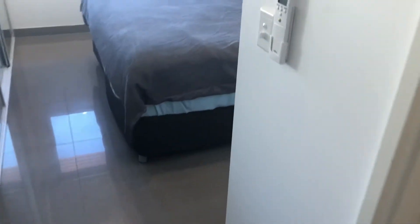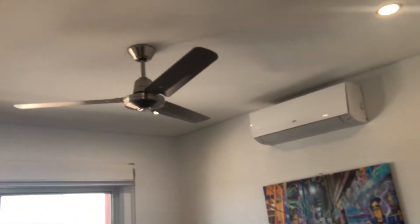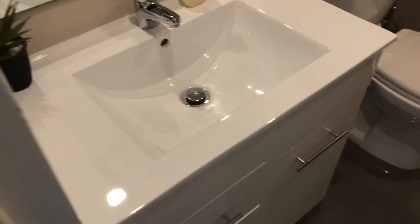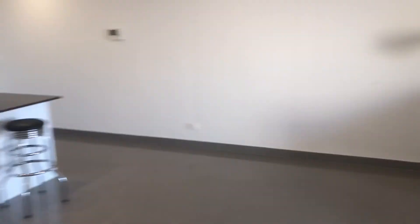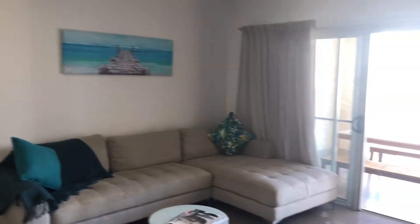Going into the master bedroom, which is also fitted out with a queen bed and bedside tables, a split system and fan. Similar floor to ceiling wardrobe with hanging and shelf space. And an ensuite bathroom with vanity, toilet and shower. This whole section can be fully closed off from the living and dining area for privacy and noise management.